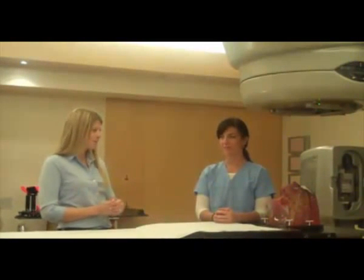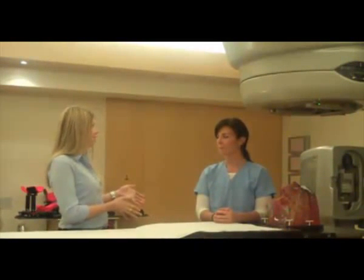Thank you so much, Jessica, for having us inside the radiation suite. We've been shedding a little bit of light on what you do here every day. I'm Mandy Jelena — we're getting you inside LHSC.